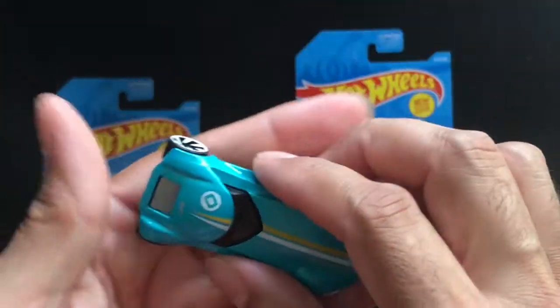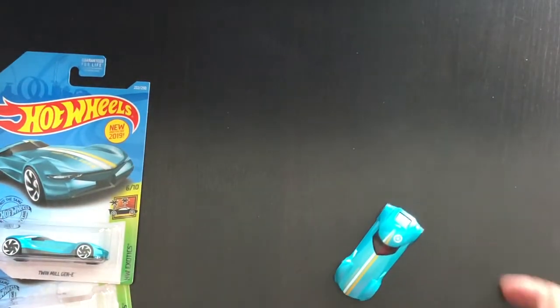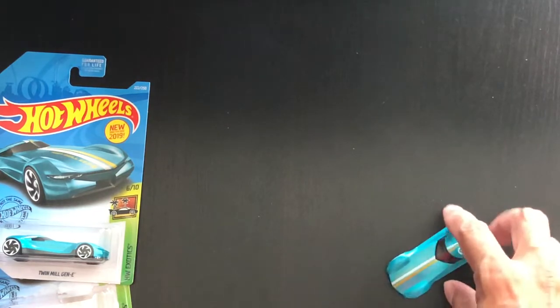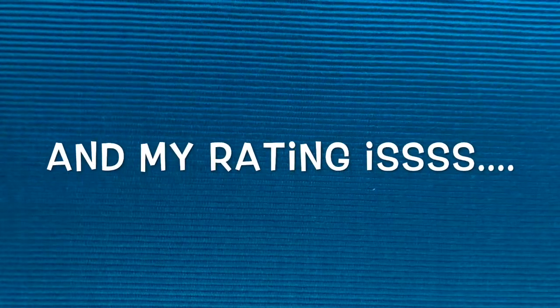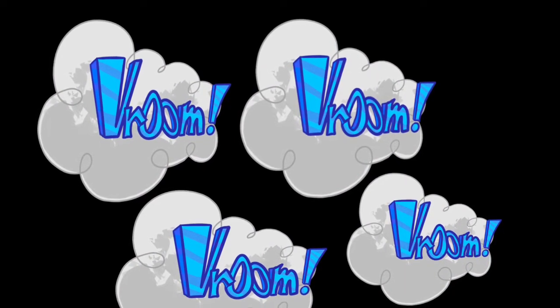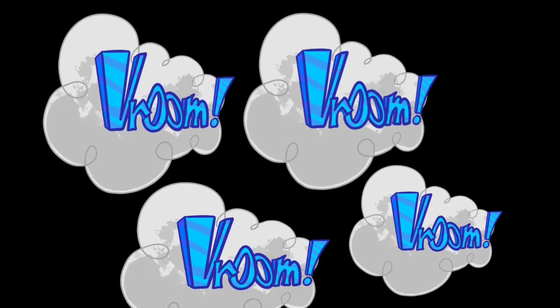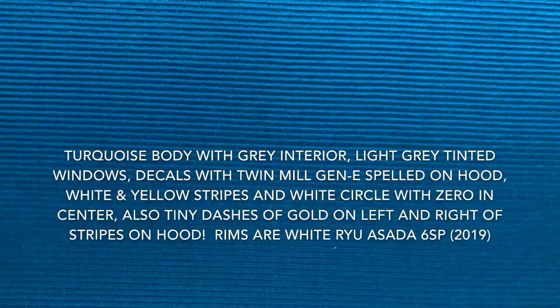I am beyond super stoked to have this one in my collection, and I'm going to play around with it later on. I hope you guys enjoyed this video. Happy hunting, and talk to you guys on the next one. Bye.